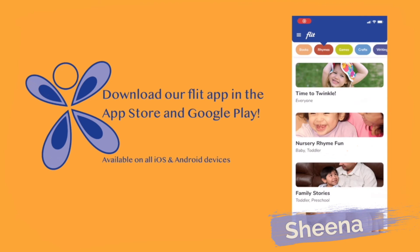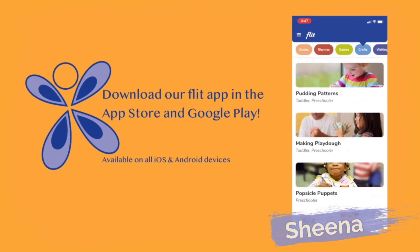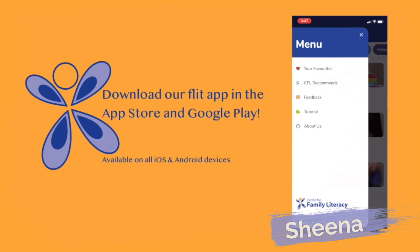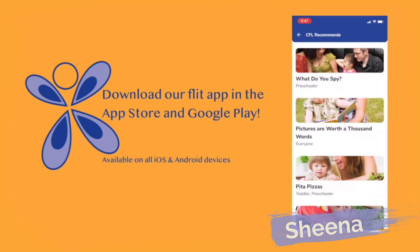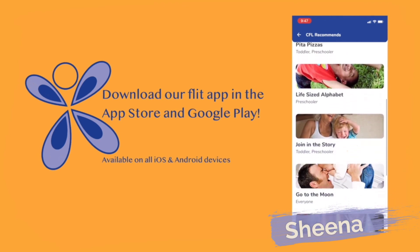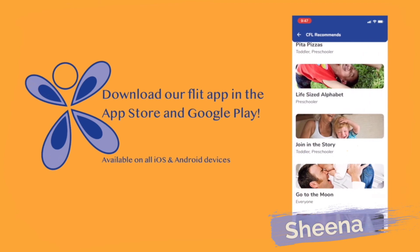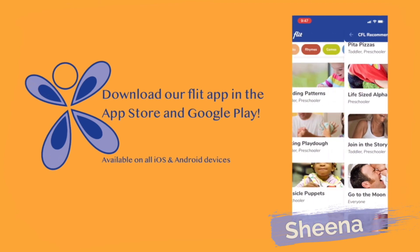Are you looking for more ideas? Then download our free app and check out recipes, games, crafts, and more. Explore over 100 activities or check out our list of staff favorites. Build your child's literacy skills at any age, all while having fun together. Flit — families learning and interacting together.